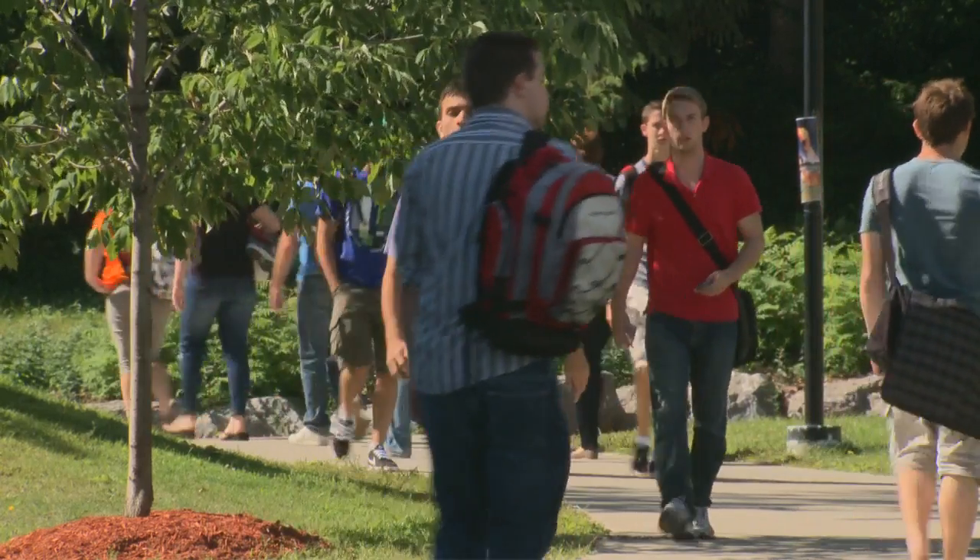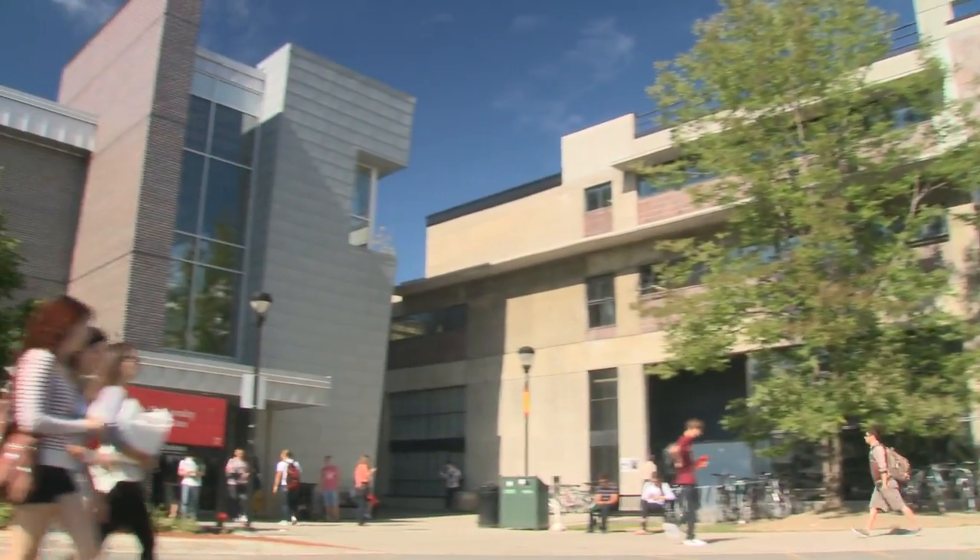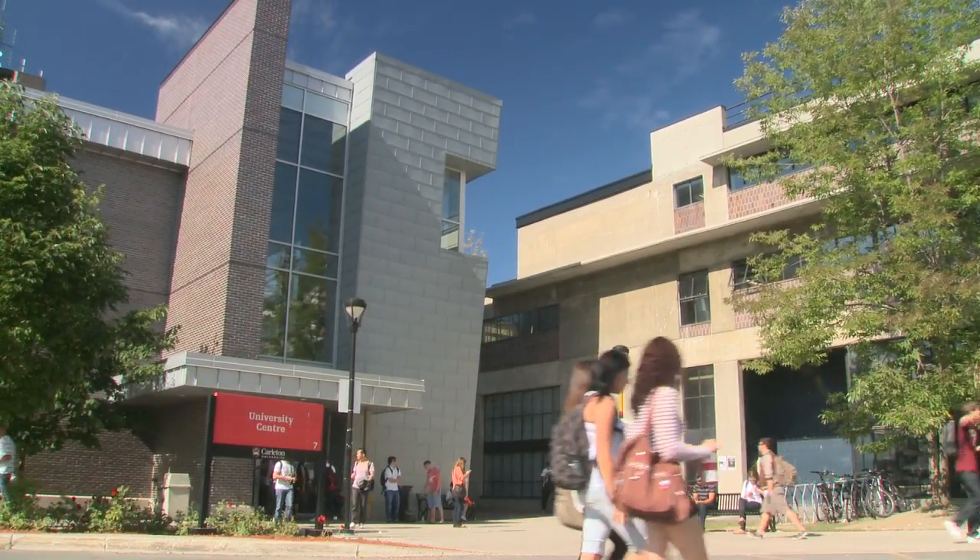I thought I'd go into university and just be a number. I received my student number and thought, oh, here we go. But third and fourth year, I got to know my faculty, and they're stellar here at Carleton. They make you feel like you're a worthwhile student and their doors are always open, and that's what kept me coming back here for a master's degree.